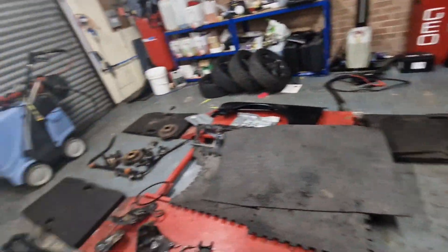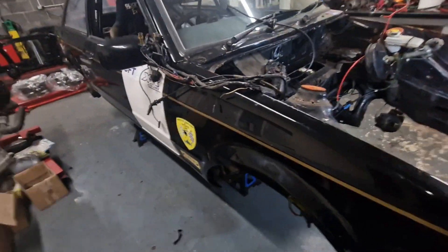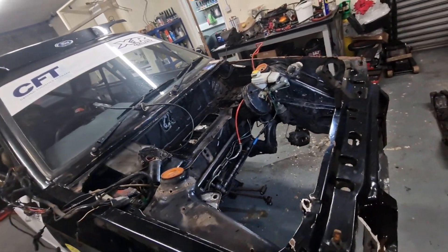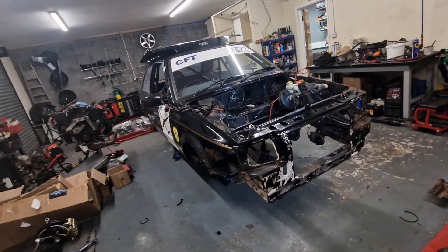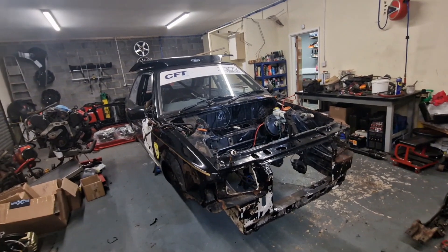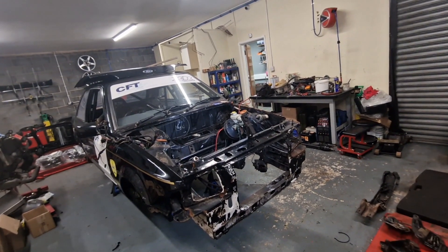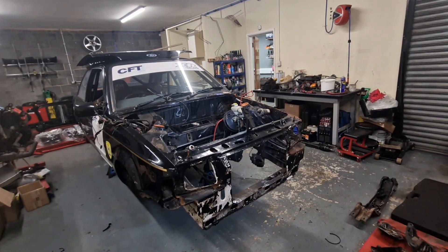I'm going to leave this video here. The engine's out and all the front suspension's out — that's what I wanted to achieve today in about two and a quarter hours, so that's good. Next episode is going to be rear suspension and fuel tank, and then we'll move on to the inside — I've got to take the dash out to do the battery tray and see how bad that's gone. Anyway, thanks for watching. We'll catch you in the next one, which will hopefully be between Christmas and New Year — but don't hold me to that. Have a good Christmas and we'll see you in the next one.